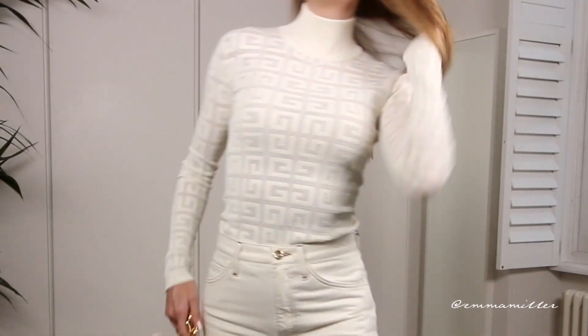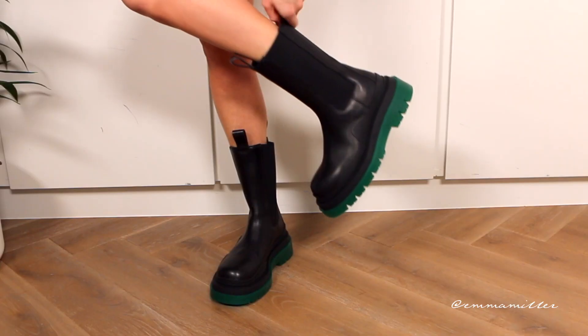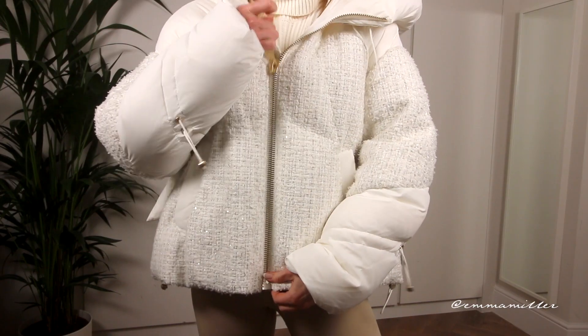Now a capsule wardrobe — you may be wondering what is that, what does it mean? A capsule wardrobe means a selection of curated items, maybe your favourite pieces, that all complement each other and can be used in a variety of different ways to create separate outfits. That is what we're going to do today.